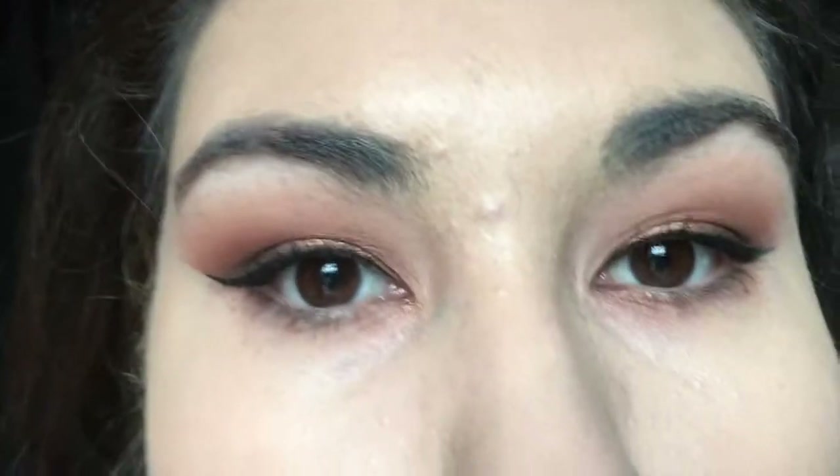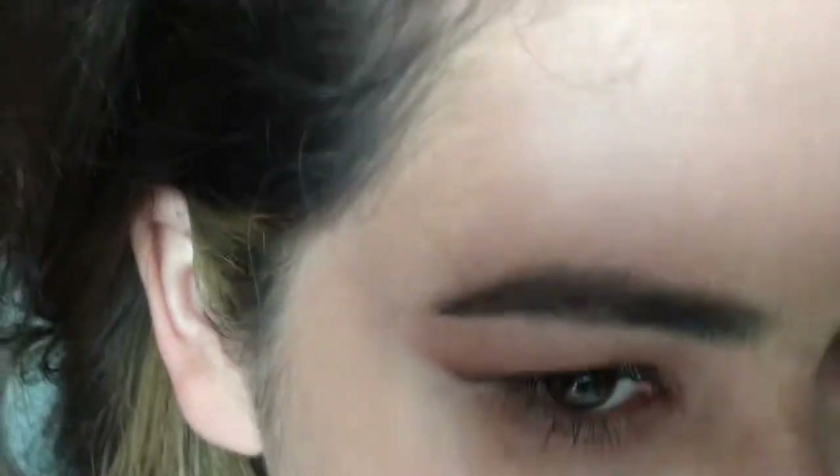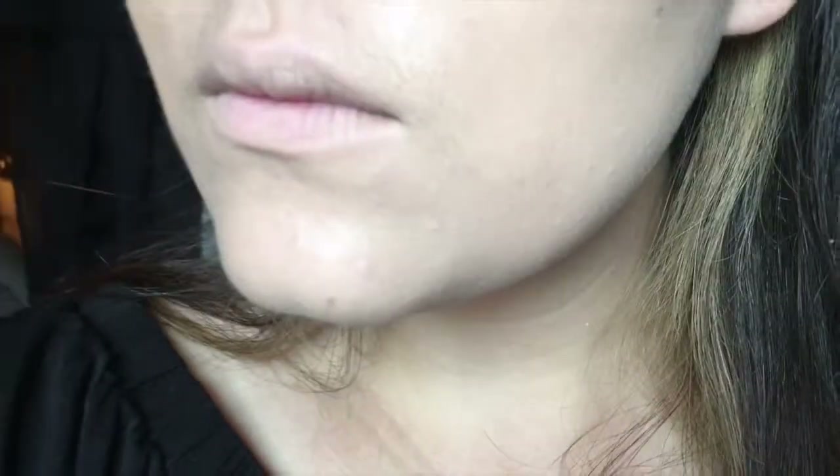As you can see, the forehead looks pretty perfect. I do have some breakouts in the middle of my forehead that I was able to cover. I don't normally spot conceal after using this — it covers up everything I really need it to. Please ignore my eyebrows, they do need to get done.